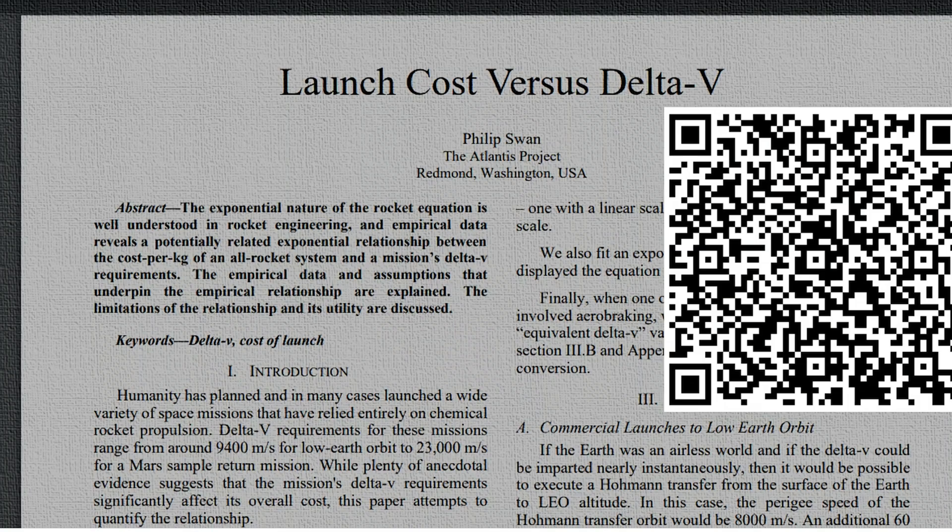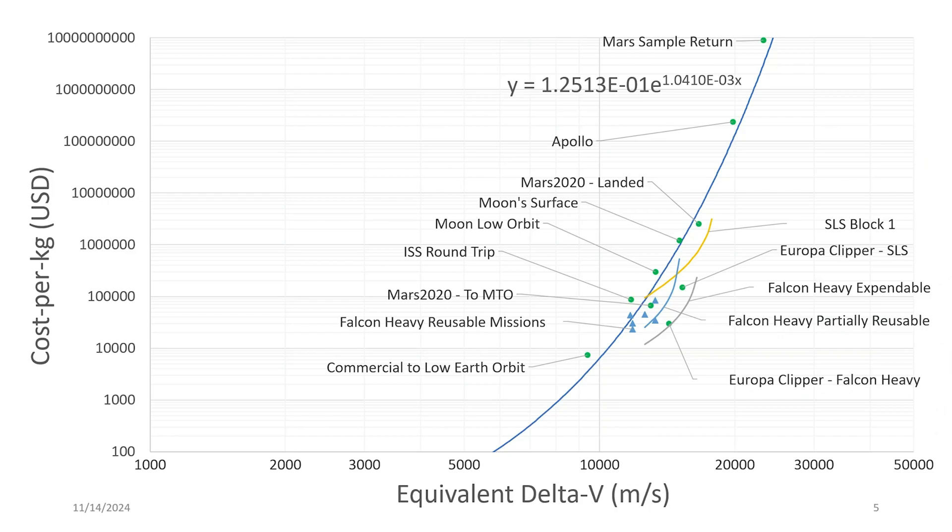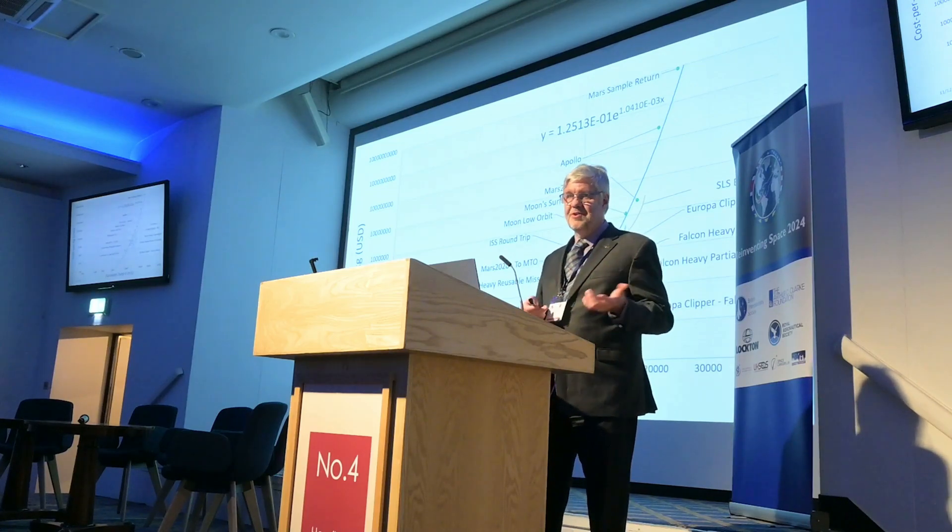I recently wrote a paper on launch costs versus delta-V, which you can find online using this QR code. This chart from the paper plots several different missions and shows empirically that there's an exponential relationship between cost per kilogram and delta-V. This is not surprising, as these missions use chemical rockets and rockets are subject to the tyranny of the rocket equation, which is also exponential in nature.